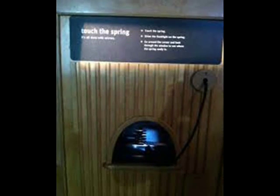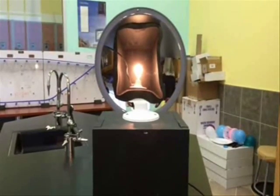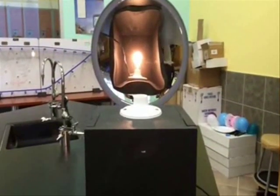In the Exploratorium, the Touch the Spring exhibit, a spring is placed right in front of a concave mirror. In reality, the actual spring is not visible to the audience, but what the viewer actually sees is the reflection of the spring by the concave mirror, formed in space.